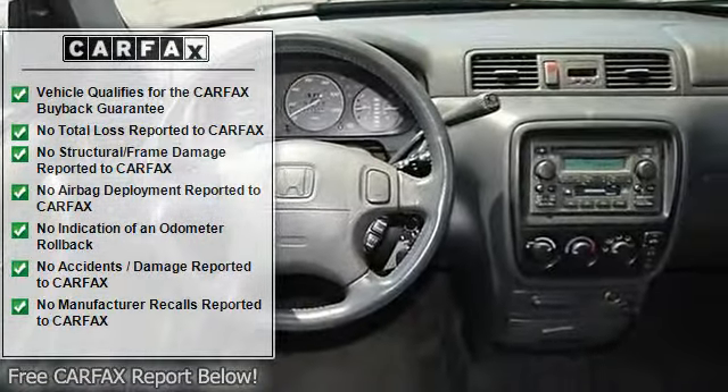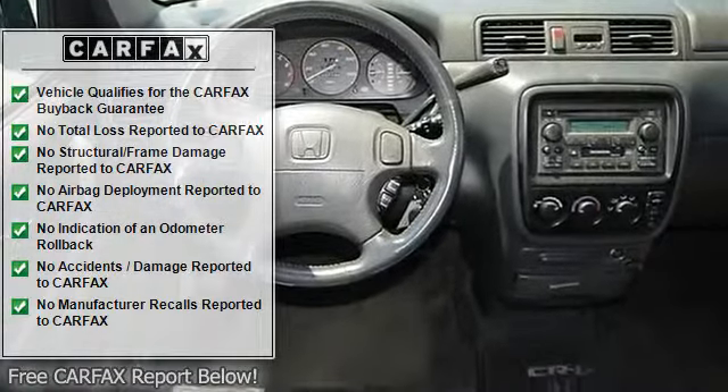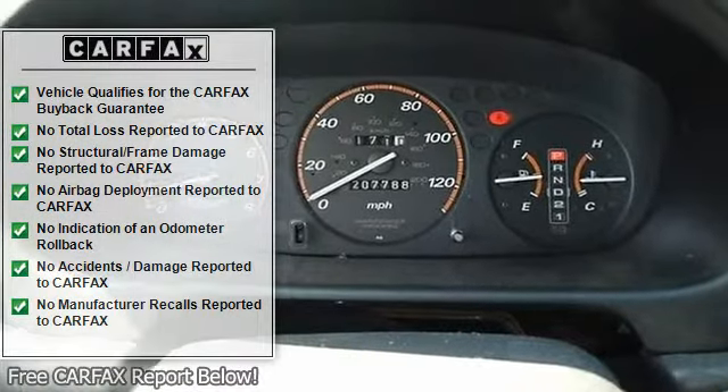Power windows, power door locks, keyless entry, cruise control, AC, rear defrost.